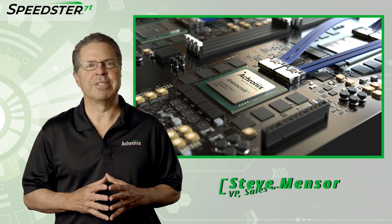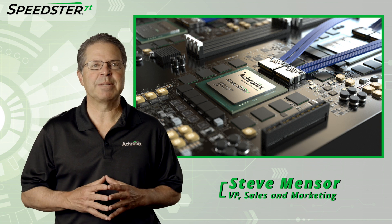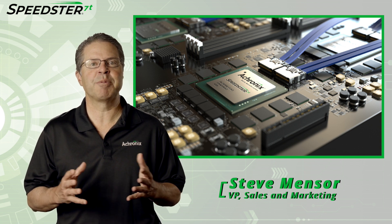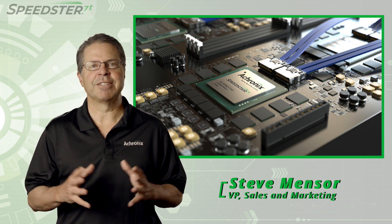Thanks, Katie. That was a great demonstration of the Speedster 7T FPGA device. If you would like to learn more about Speedster 7T FPGAs and set up a meeting with a technical representative, please contact Achronix today. Thanks for watching.